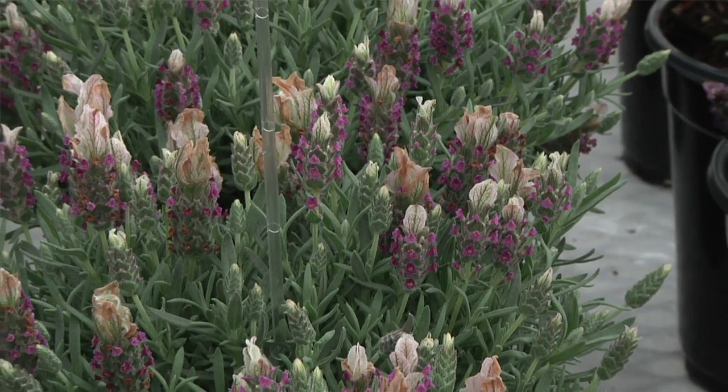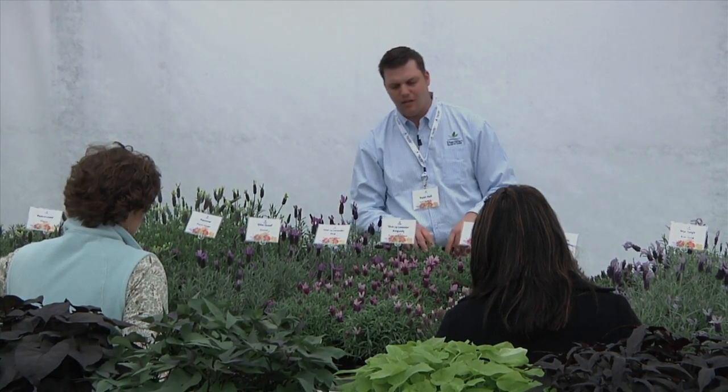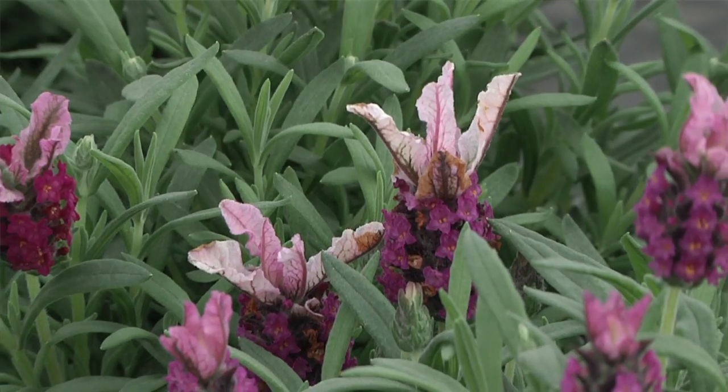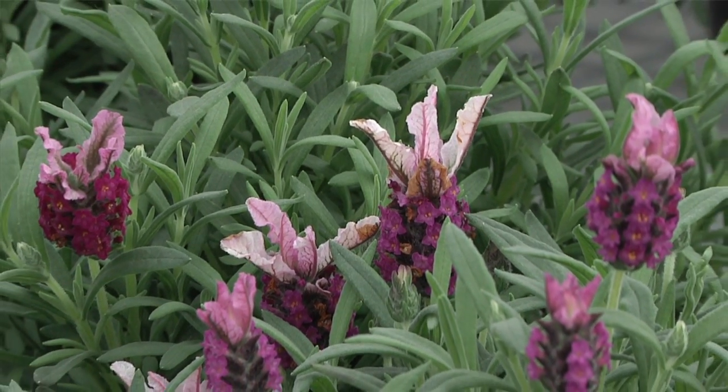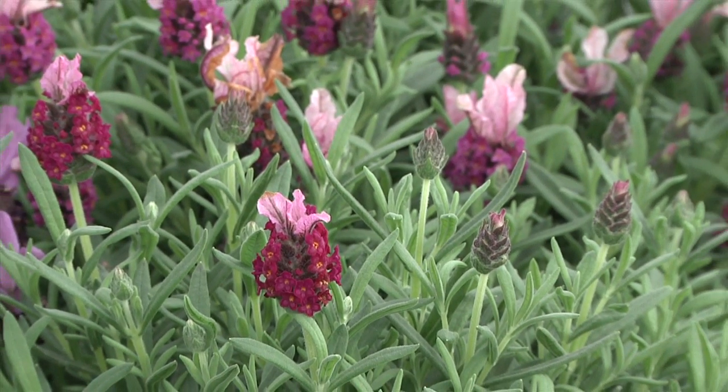Euro American has two lavenders in the trial that we didn't have before — Ula Lavender, a catchy name. They have two pinks; not sure why they need two pinks since they're both pretty similar. But a nice large bee and a medium wing with nice contrast. Well branched. A solid pink lavender.